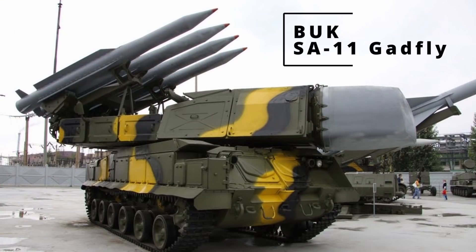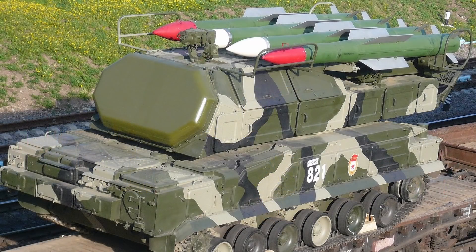Kommen wir zum nächsten System: dem Buk SA-11 Gadfly oder SA-17 Grizzly. Das ist ein Luftverteidigungs-Raketensystem, um den Kub zu ersetzen. Der NATO-Name ist Gadfly. Die Entwicklung begann 1972 und ist quasi eine Weiterentwicklung des Kub-M3. 1980 wurde es in der Sowjetarmee in Dienst gestellt, ist auch ein Exportschlager und findet sich in einigen russlandfreundlichen Ländern wieder.